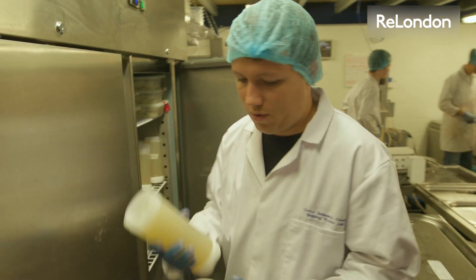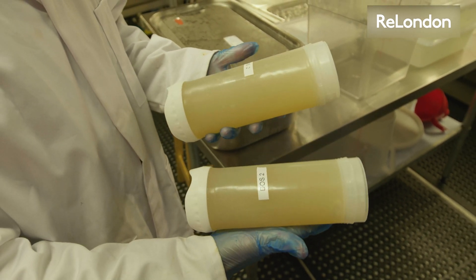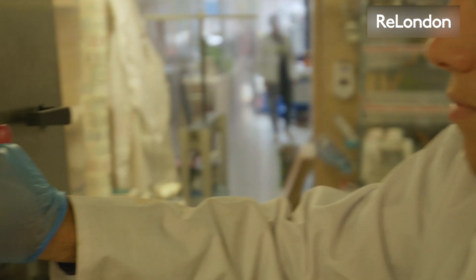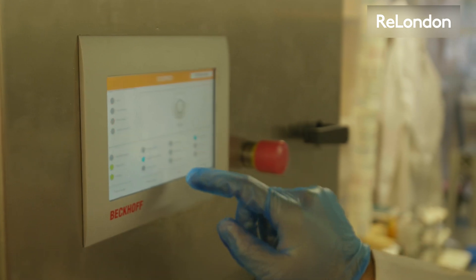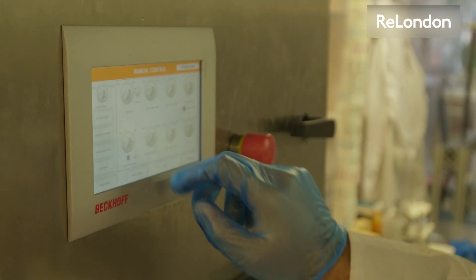I trained as a mechanical engineer and then I worked in the packaging industry for L'Oréal, industrializing shampoo bottles and cream jars in the tens of millions, seeing all the plastic flying on the machines. And I realized that we were producing a lot of waste and all of this was ending up somewhere.